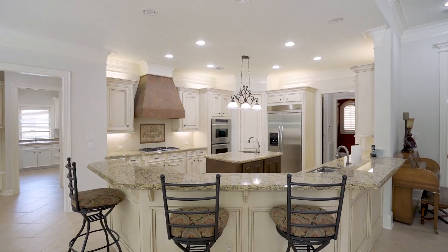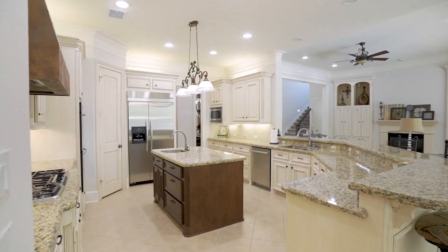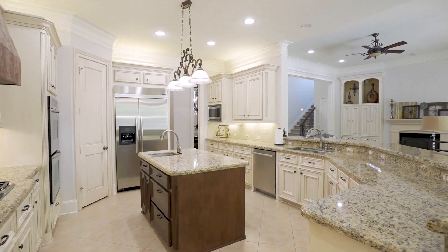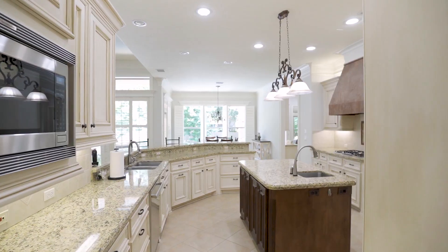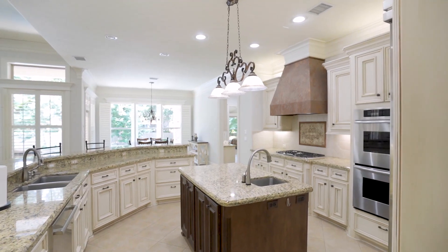At the heart of the home is an island kitchen with granite counters, stainless steel appliances, double oven, under and over cabinet lighting, two sinks, a walk-in pantry, and a curved breakfast bar.